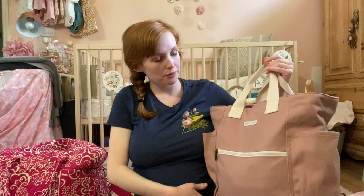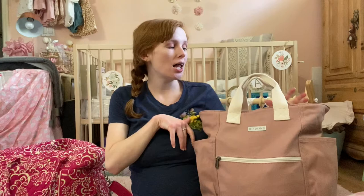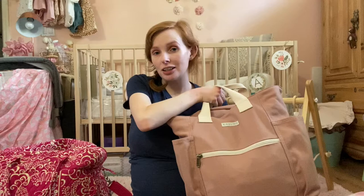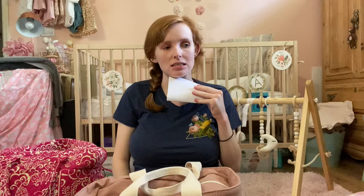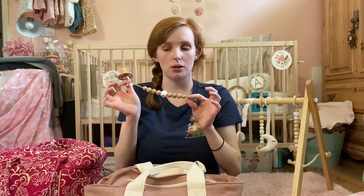Her diaper bag is by Birdling — I talked about it in my baby shower video. It's a nice pinky rose dusty color and it's a backpack. In the side pocket I have two copies of my birth plan — I haven't talked about my birth plan yet and might do that in a separate video. In the front pocket I have a pacifier on a pacifier clip. I haven't sanitized her pacifiers or bottles yet but will do that close to when she's born.